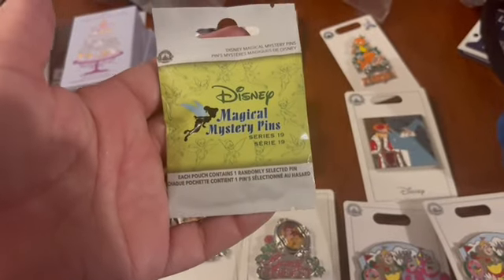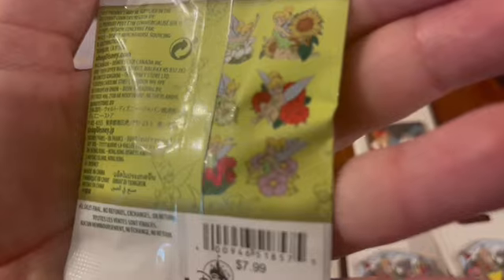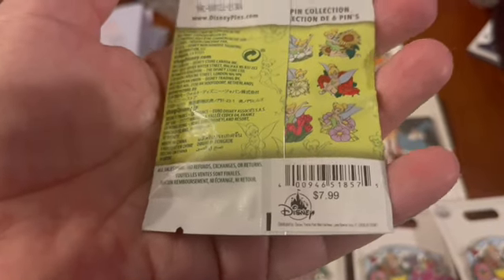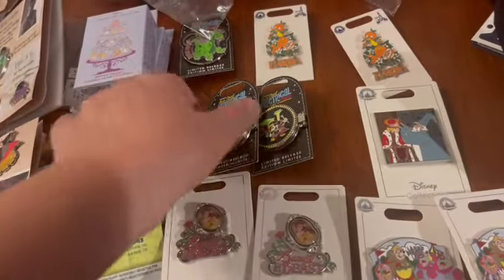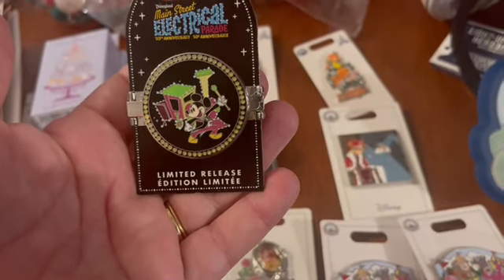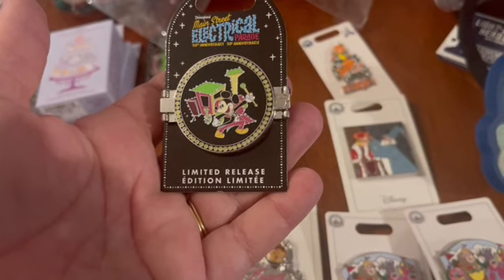They had new magical mystery pin packs — these are Tinkerbell themed. I picked these up just for myself to open for the upcoming pin sale. The price on magical mystery pins has now gone up to $7.99 or $8. I also picked up a couple of the Electrical Parade pins as I saw them at Pin Traders.